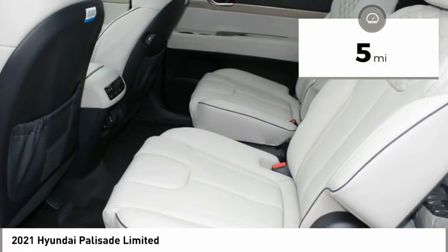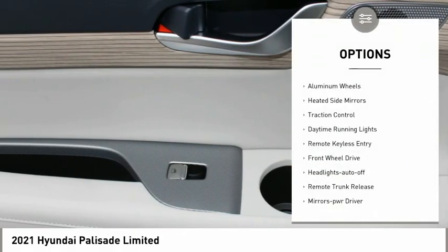This vehicle has less than 100 miles. Here are some of this vehicle's great options: aluminum wheels,